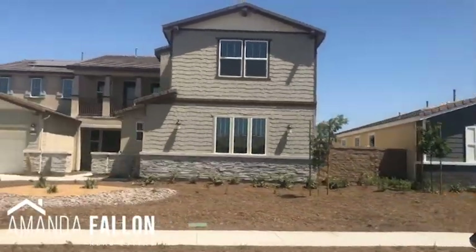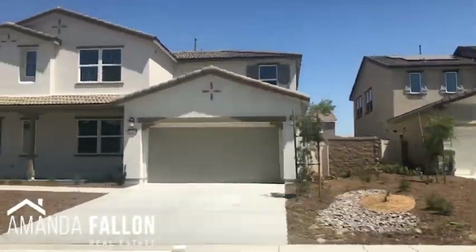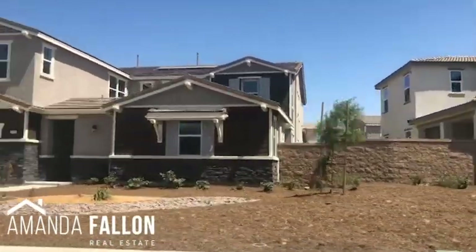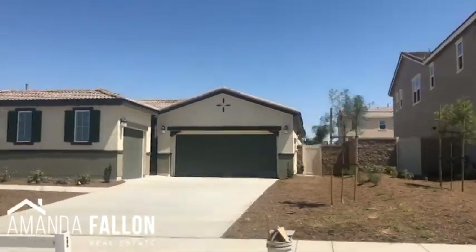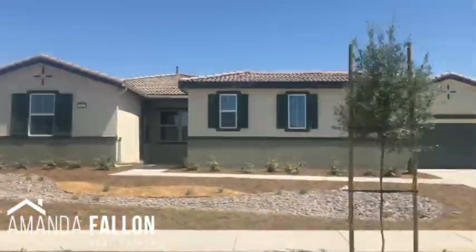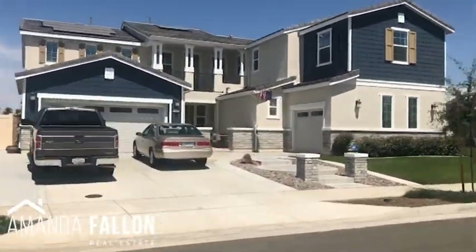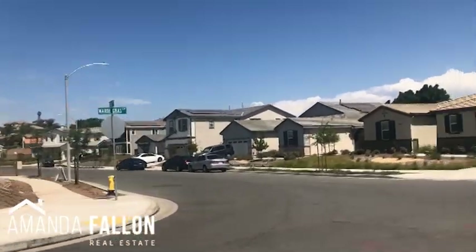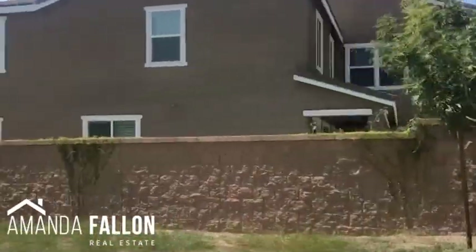Lennar is one of my favorite builders for many reasons. One reason is because they have the everything's-included plan in their homes, so when you're walking through the models, the technology you see is the technology you get. They are well-built and highly efficient homes. Purchasing new construction is very different than purchasing a resale home, and it's important to have a real estate agent who knows the difference and can help you navigate both.